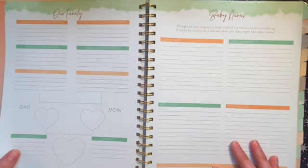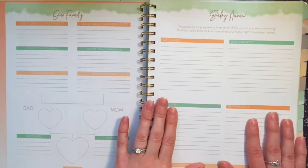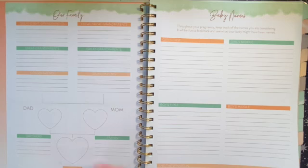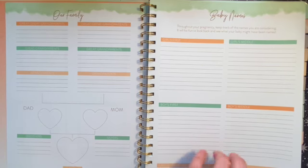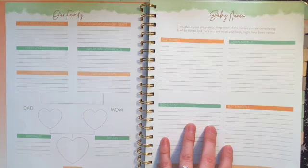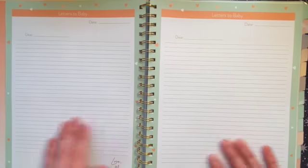You can include photos of your family and create a little family tree, which is really cute. There's also a baby name brainstorming page, which is awesome. My husband and I have been together for eight years — we just got married last year — but we'd already talked about wanting a family and theoretical names. Now I have a place to capture those names and remember what we were considering as we get closer.